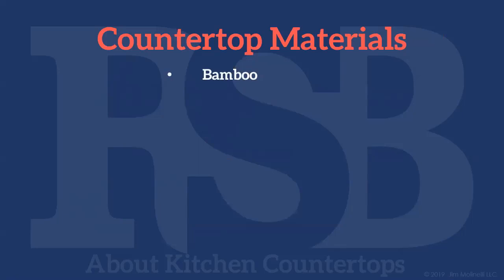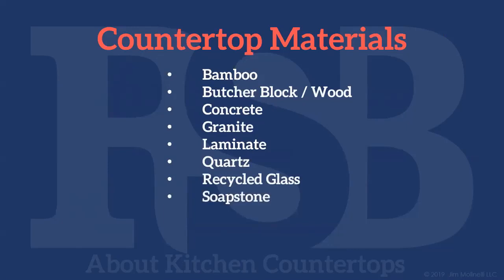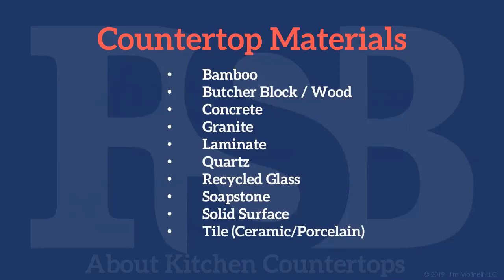The materials we'll investigate are: bamboo, butcher block and wood tops, concrete, granite, laminate tops, quartz tops, recycled glass tops, soapstone, solid surfaces, and finally tile tops. The first one on our list is bamboo — let's dive in.